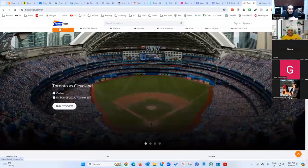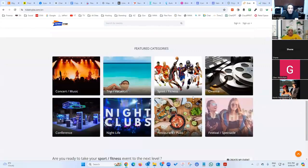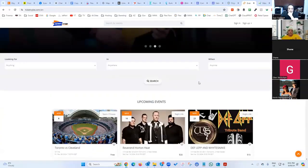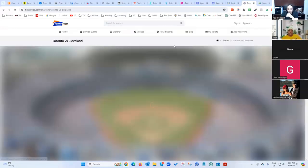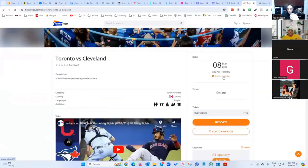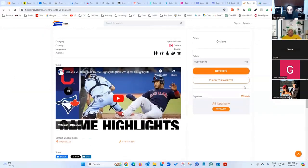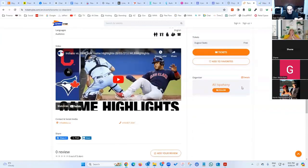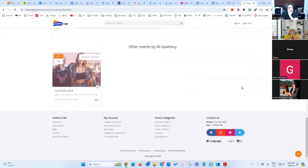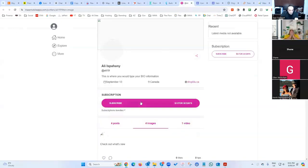I'm launching a system now called Ticket Vibe — it's like Eventbrite or Ticketmaster. You can create different event categories and sell events inside the app. This will also be added as a feature in our platform, coming down the road.